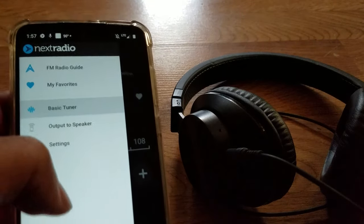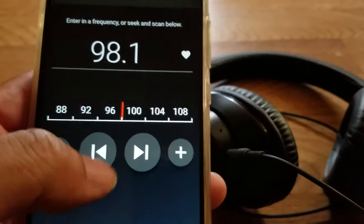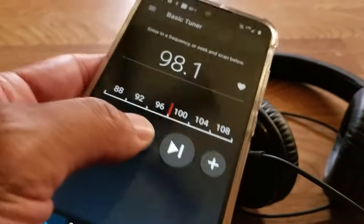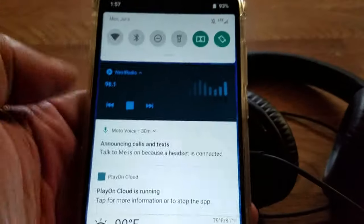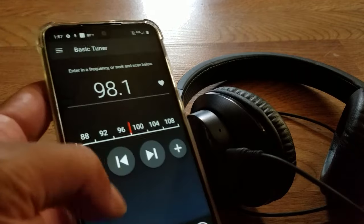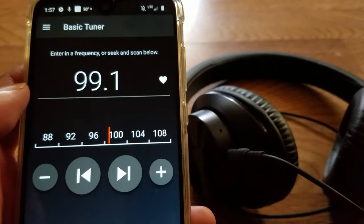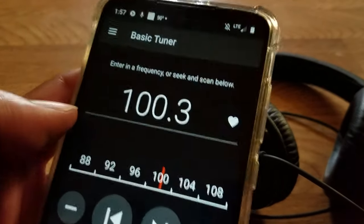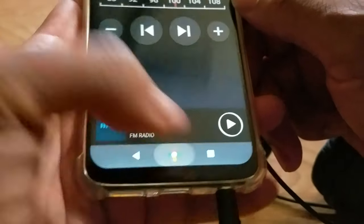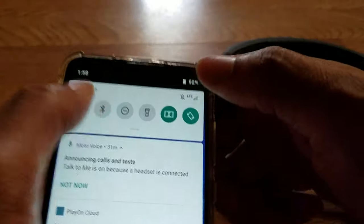I can change the station — sometimes it works, sometimes it doesn't. Before I filmed this video it was working offline. The app does work offline and without internet; it's just acting a little funny. They stopped heavy support but it is what it is. Now it's working — I'm changing stations. If you don't like the stock FM radio app, Next Radio is your next option.